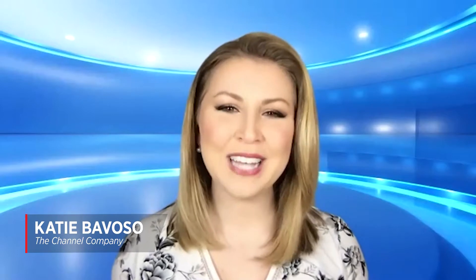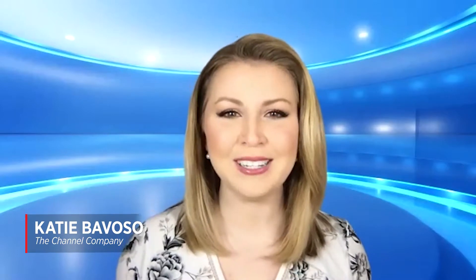Hello and welcome. I'm your host Katie Bovoso from the Channel Company. As we begin to reopen offices and shift out of a year of entirely remote work, we want to reflect on the ways managed service providers can help ease this transition back to business headquarters or into a hybrid work environment.